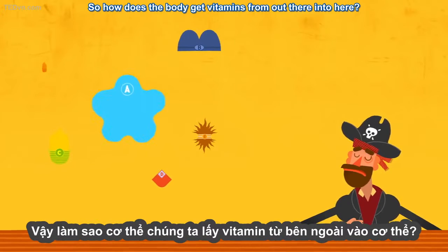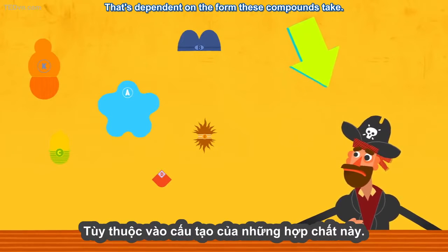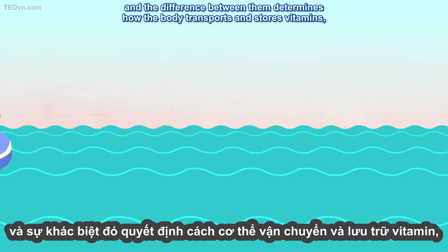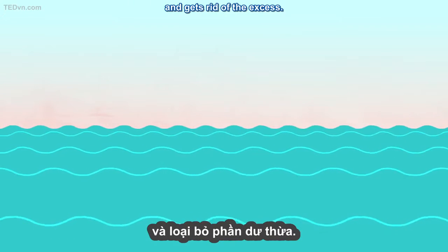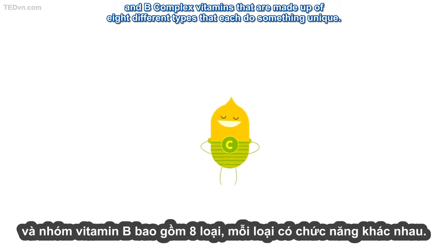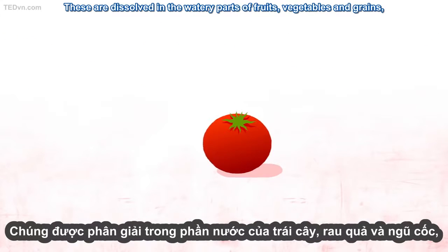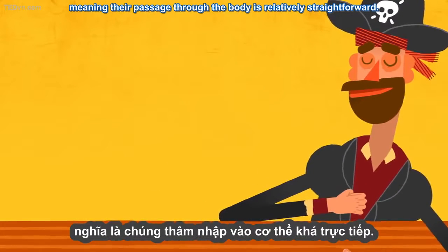So how does the body get vitamins from out there into here? That's dependent on the form these compounds take. Vitamins come in two types: lipid-soluble and water-soluble, and the difference between them determines how the body transports and stores vitamins, and gets rid of the excess. The water-solubles are vitamin C and B-complex vitamins, made up of eight different types that each do something unique. These are dissolved in the watery parts of fruits, vegetables, and grains, meaning their passage through the body is relatively straightforward.